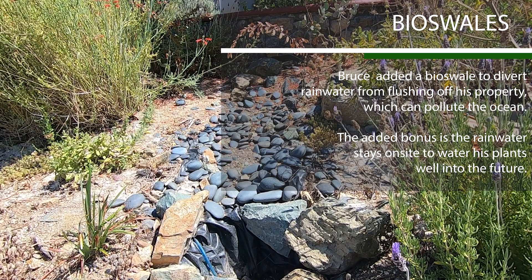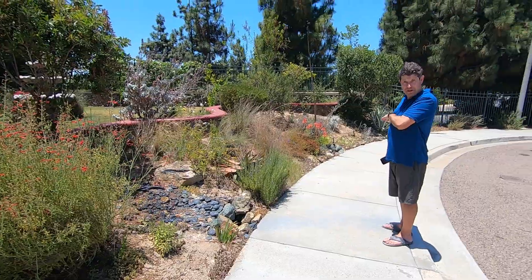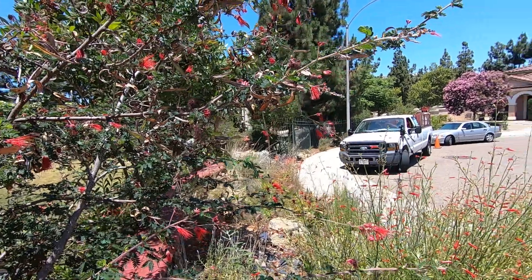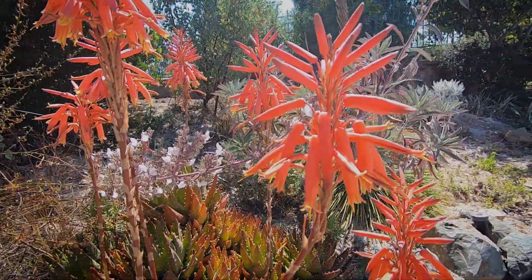Some interesting features I have in the landscape are a dry water bed that I can sometimes fill with water as needed, with a small pump that runs water through it. Some favorite features of the garden are just being able to attract native species, bees, and other pollinators.